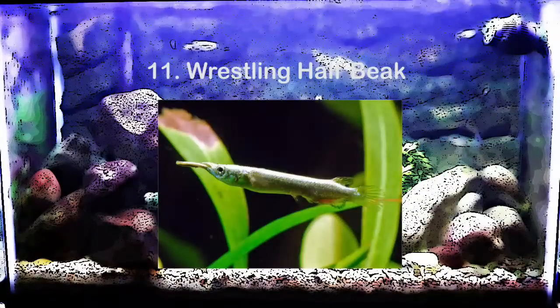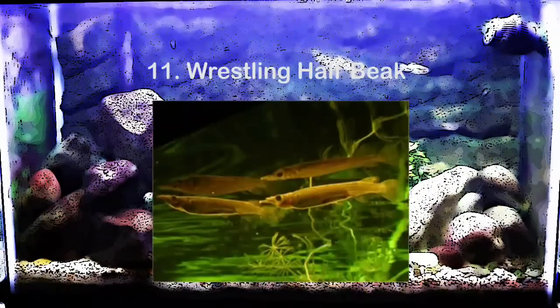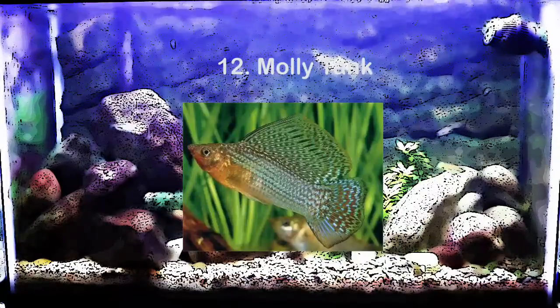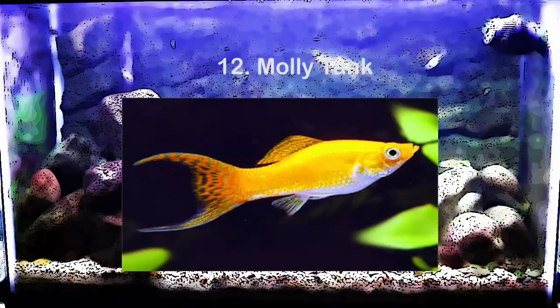You can also do wrestling halfbeaks. These are cool looking livebearers and they are actually predators. You can do mollies — I love sailfin mollies because they look awesome. You can do one male with several females, or other types like lyretail mollies or balloon mollies, whatever you find most interesting.